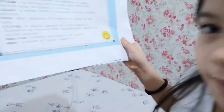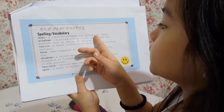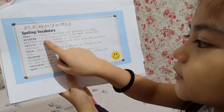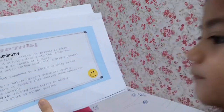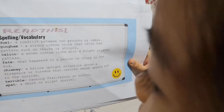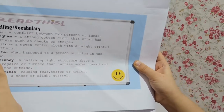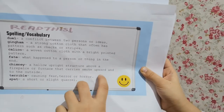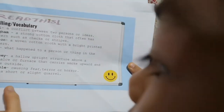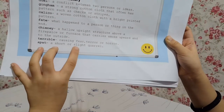Spelling vocabulary. Duel — a conflict between two persons or ideas. Gingham — a strong cotton cloth that often has a pattern such as checks or stripes. Calico — a woven cotton cloth with a bright printed pattern. Fate — what happens to a person or thing in the end. Chimney — a hollow upright structure above a fireplace or furnace that carries smoke to the outside. Terrible — causing fear, terror, or horror. Spat — a short, slight quarrel.